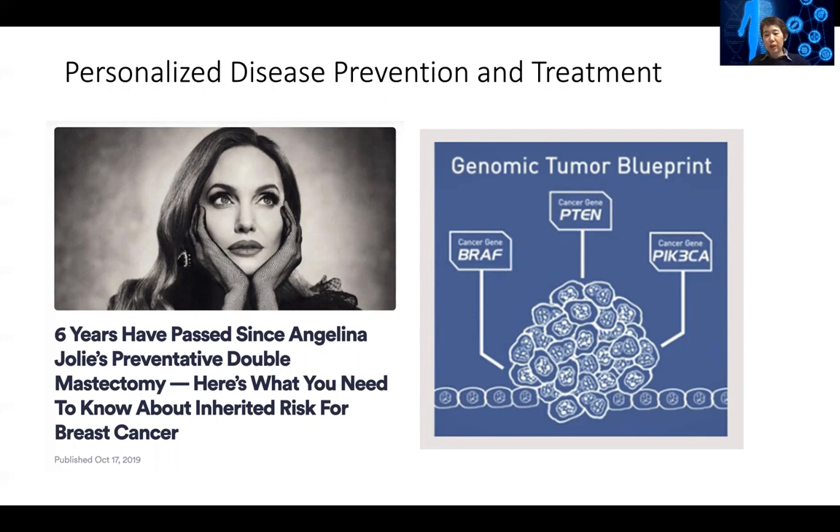We don't sequence their whole genome — usually we just sequence about a few hundred genes that over the years have been discovered to be frequently mutated. There are also drugs that can potentially be used to treat cancers that carry these mutations. These are called targeted therapies, which means they only kill the cancer cells that carry the mutation but leave the normal cells intact — which has fewer side effects than chemotherapy, which kills even normal cells.